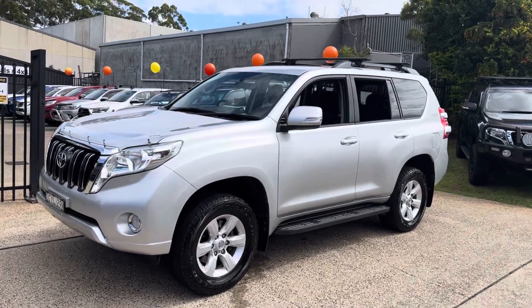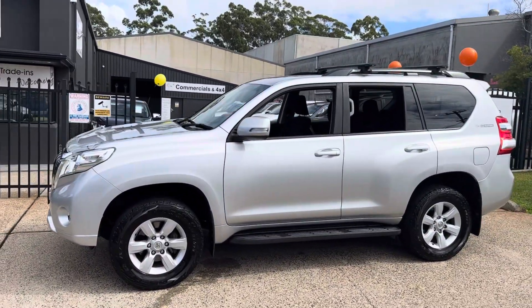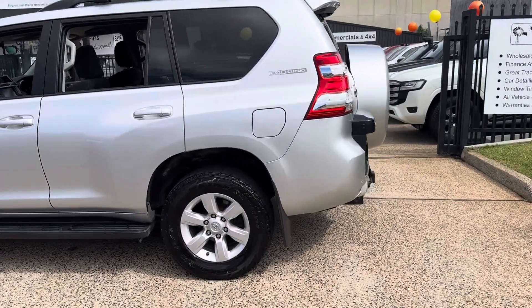G'day, welcome once again to Country Wholesale Group here at 15 Yarala Road, Port Macquarie on the mid-north coast of New South Wales. Here is a new arrival — the Toyota Prado GXL in Arctic Silver, with a tow pack.